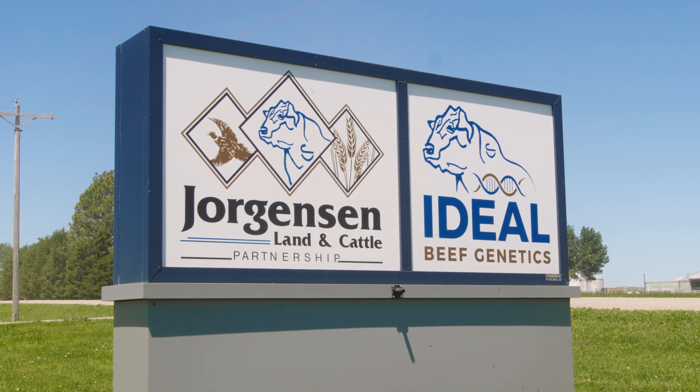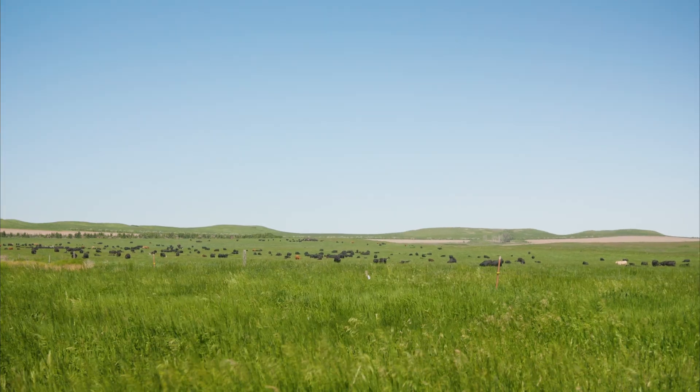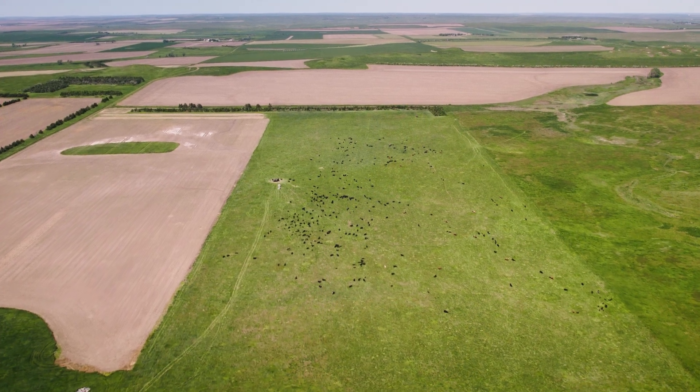My name is Nick Jorgensen. I'm the CEO of Jorgensen Land and Cattle. We're located in Ideal, South Dakota, which is the south-central part of the state. We run about 1,500 Angus females on about 13,000 acres of native prairie grass here in northern Tripp County.